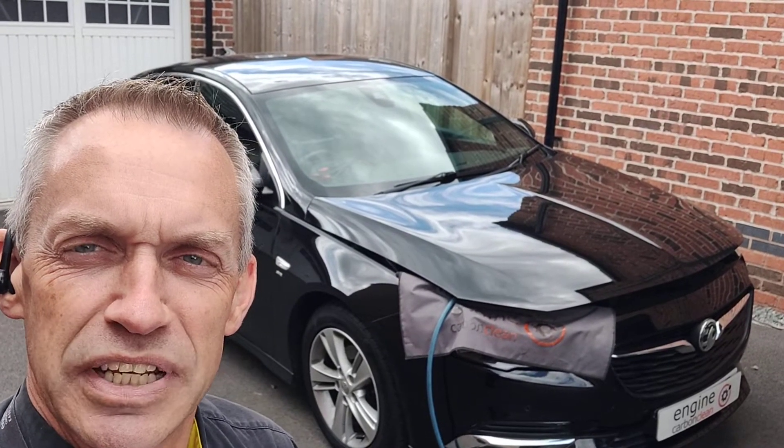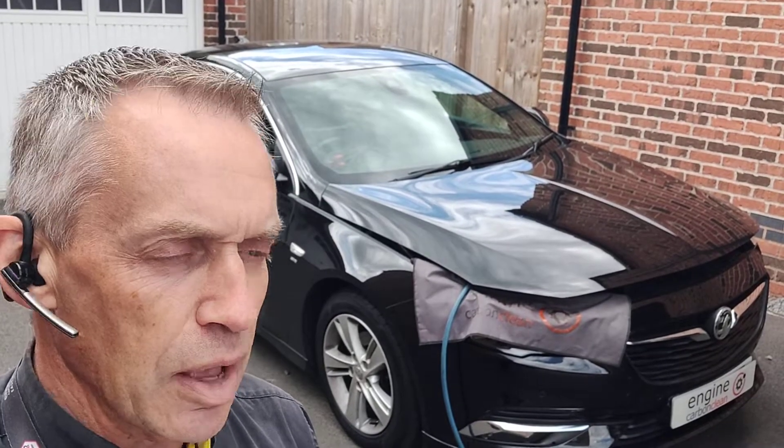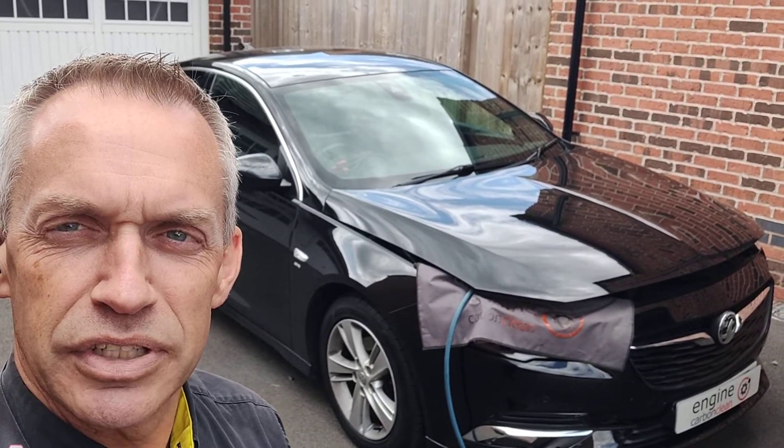Afternoon, I'm here at Engine Carbon Clean. We've got a Vauxhall Insignia — this one's a 2018 model. It's only got 32,000 on the clock, but it's definitely in the territory for getting an engine clean, which is what we're giving it today.